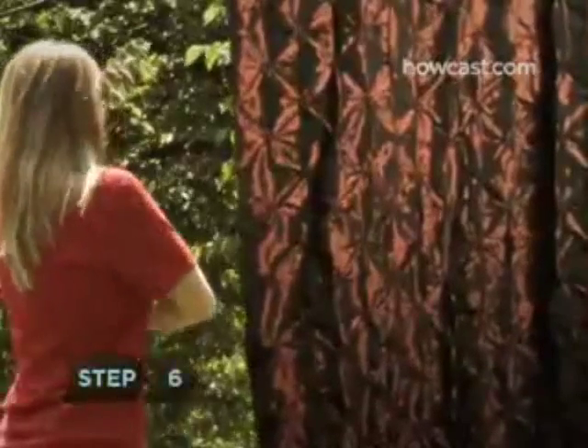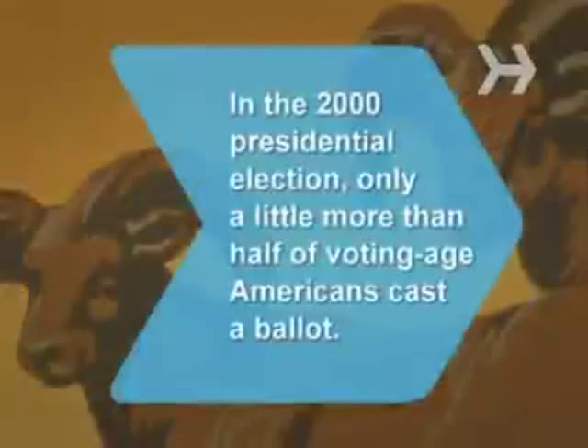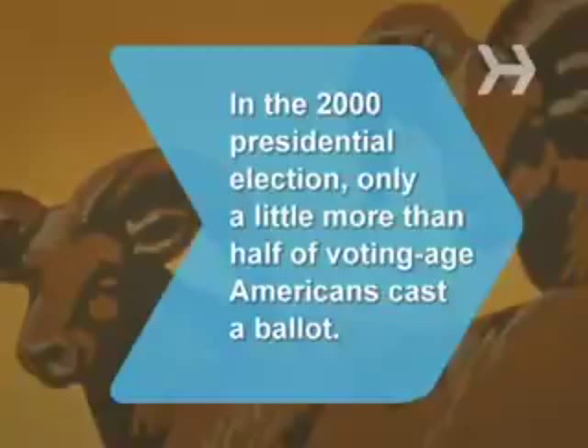Step 6: Arrive at your polling location, wait your turn, enter the booth, and cast your ballot. Democracy feels good, doesn't it? Did you know? In the 2000 presidential election, only 55% of voting-aged Americans cast a ballot.